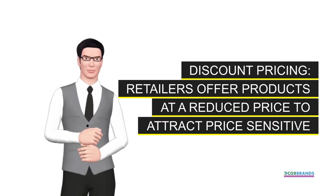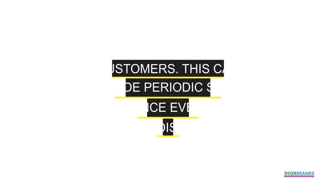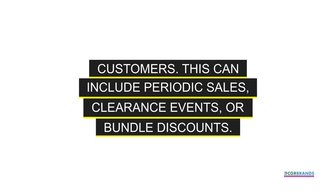Discount pricing. Retailers offer products at a reduced price to attract price-sensitive customers. This can include periodic sales, clearance events, or bundle discounts.